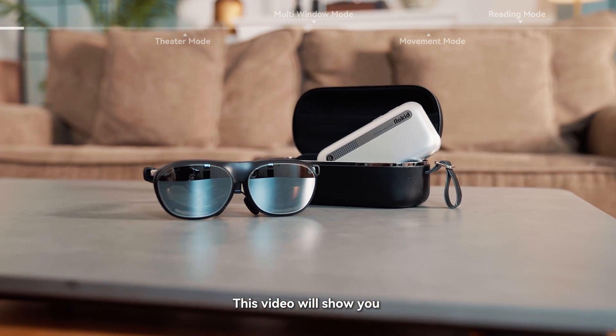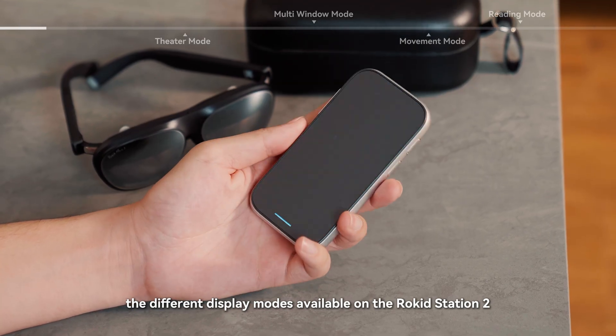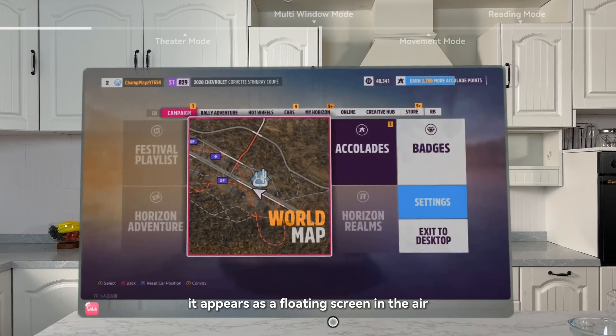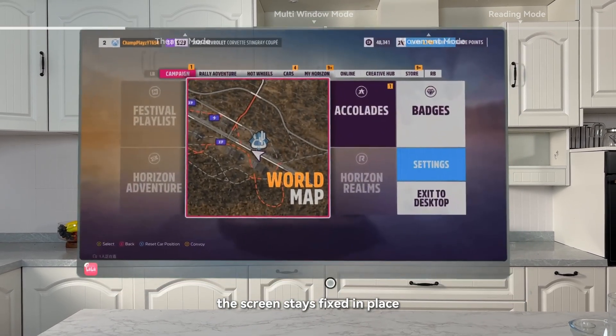Welcome to Rokid. This video will show you the different display modes available on the Rokid Station 2. When you open an app, it appears as a floating screen in the air. As you turn your head, the screen stays fixed in place.